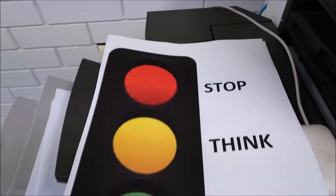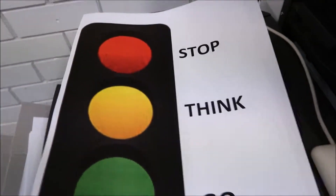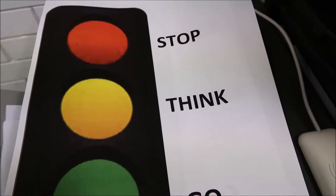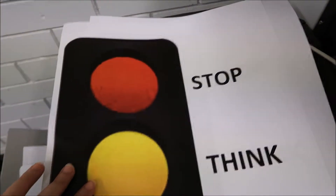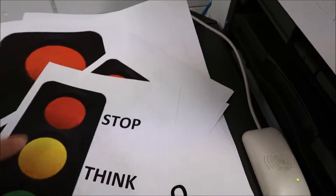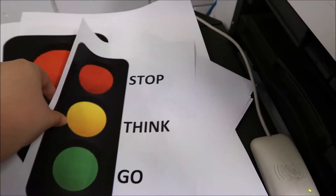This is an example of the stop-think-go visual for the stop-think-go strategy. This can help with planning and self-regulation, including children who like to rush through things or need prompting to stop and plan what they're going to do. It can help with motor skills as well.